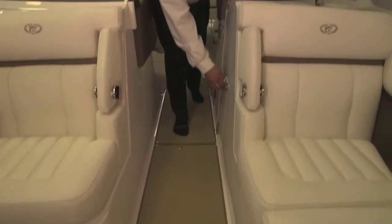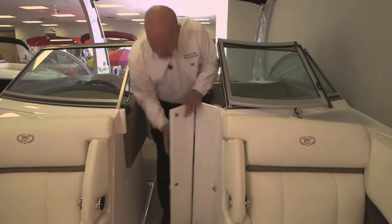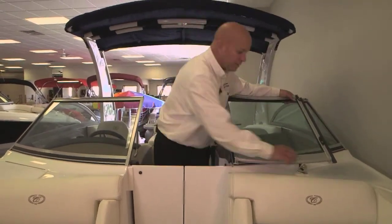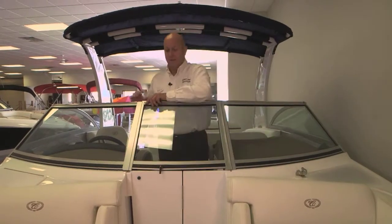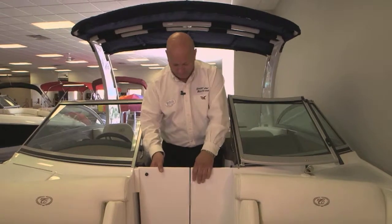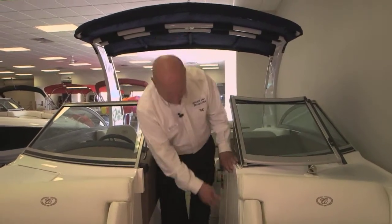On cool mornings and late evenings when it's cooler, you can flip the doors shut like so — voila, the warmer. Drop it back and flip it up, drop it in.